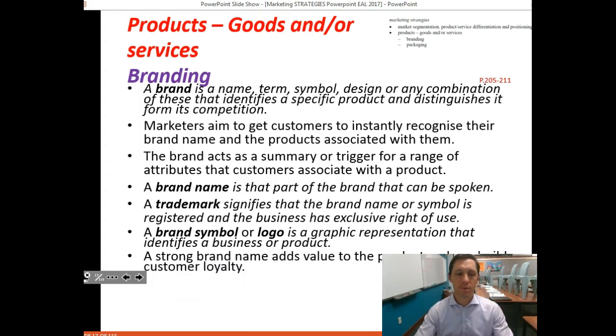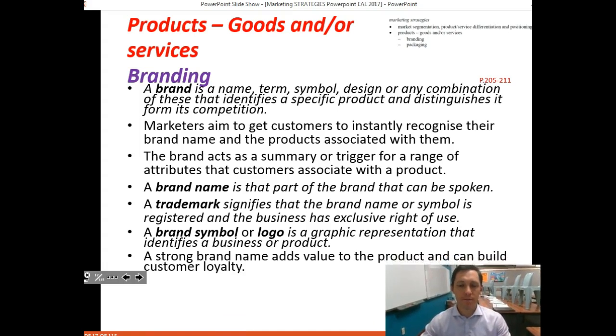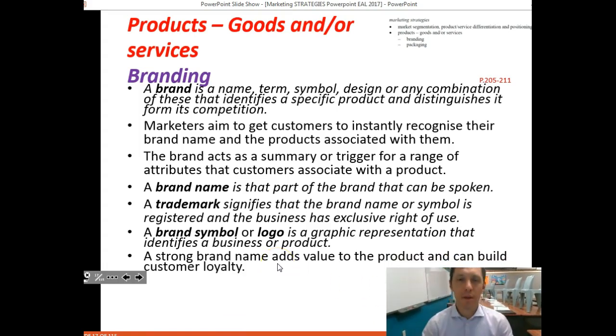Undoubtedly, a strong brand name adds value to the product and can build customer loyalty. Going back to the finance topic and goodwill, a particular brand or logo has significant monetary value. Brand names like McDonald's, Coca-Cola, KFC, or Tesla would be worth billions of dollars if they were up for sale.